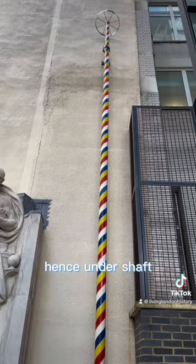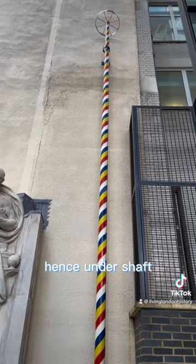The pole, or shaft, was very tall — in fact taller than the church itself, hence 'undershaft'. For the rest of the year, it was stored on hooks on a street nearby that became known as Shaft Alley.